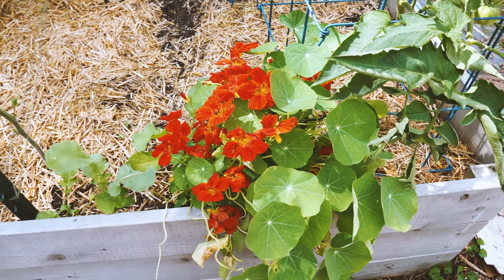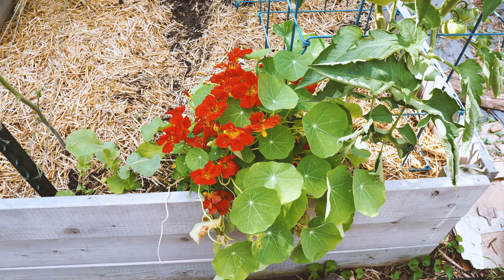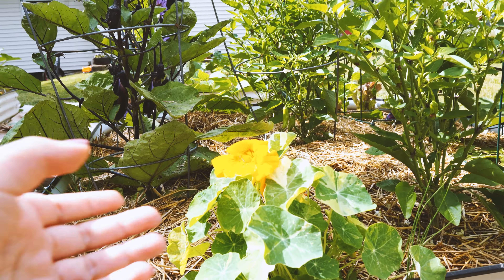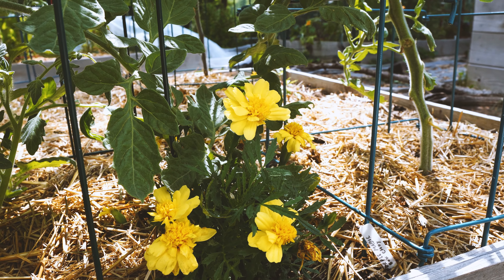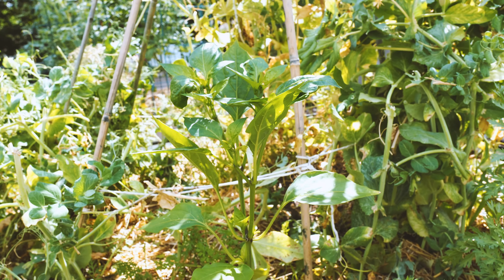We've been placing flowers dotted throughout the garden and they are all thriving and look so beautiful. While their companion planting benefits are scientifically dubious, I love having a little bit of flowers in every single bed to attract pollinators.